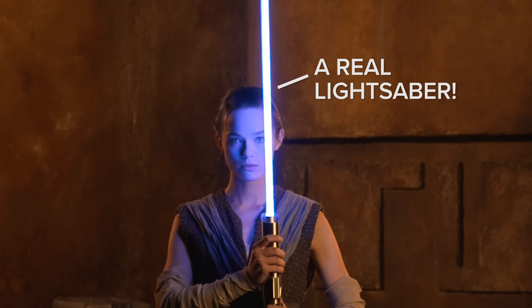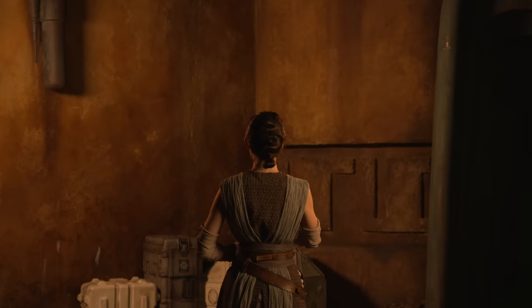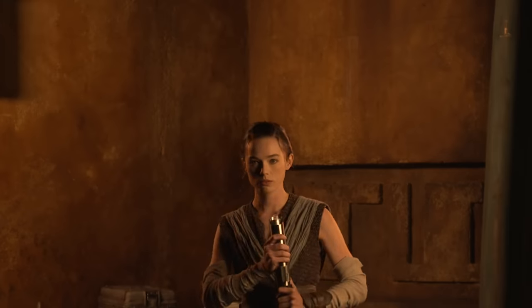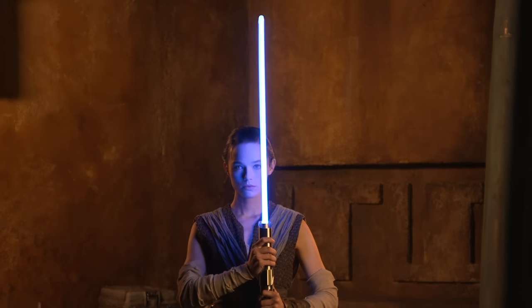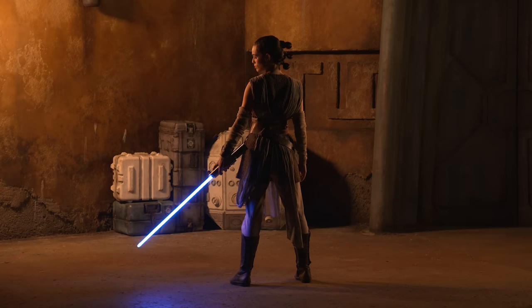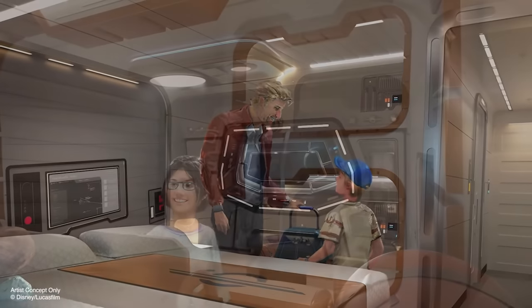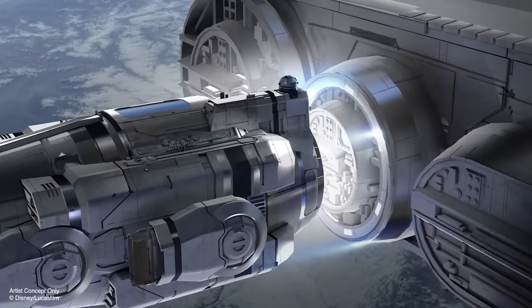Disney has made a real lightsaber, inspired by a fascinating technology. Disney just released an incredible video of an actual glowing and extending real-life lightsaber made by the Walt Disney Imagineering Research and Development team. This lightsaber is going to be used by characters inside the Star Wars Hotel experience called Galactic Star Cruiser, which opens in 2022 at the Walt Disney World Resort in Florida.